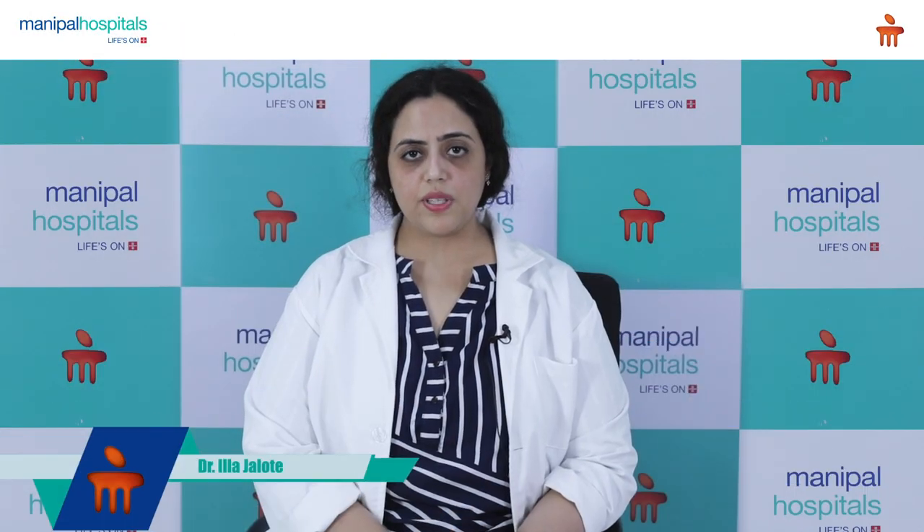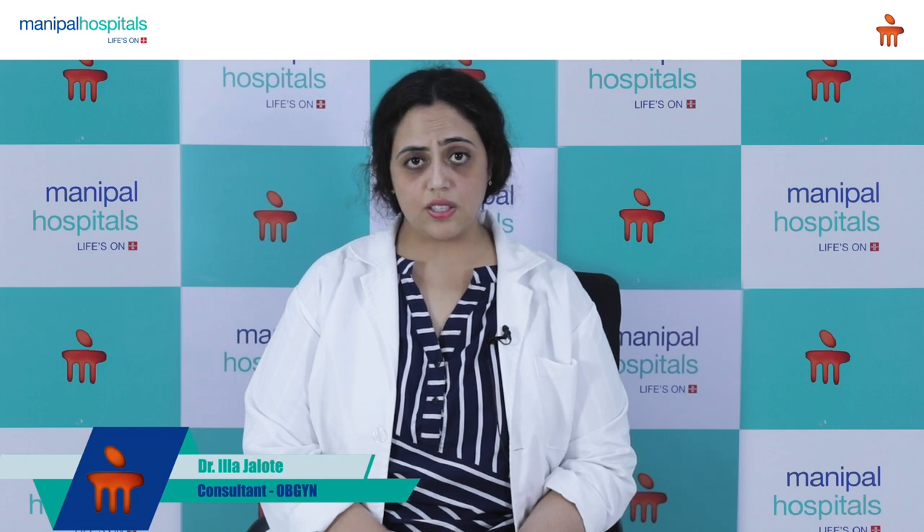Hi, I'm Dr. Ila Jalote. I'm one of the consultant obstetricians and gynecologists associated with Manipal Group of Hospitals, and today I want to talk about one of the very common questions that patients have: What is painless delivery?